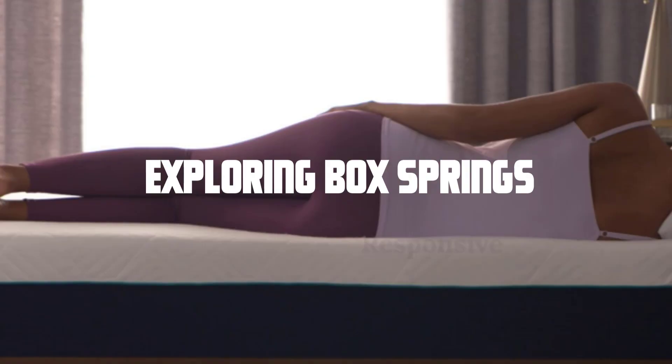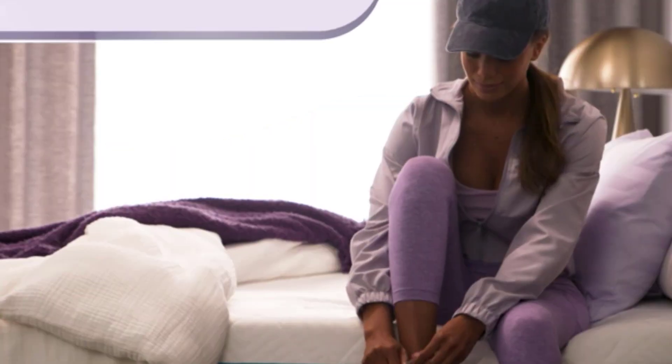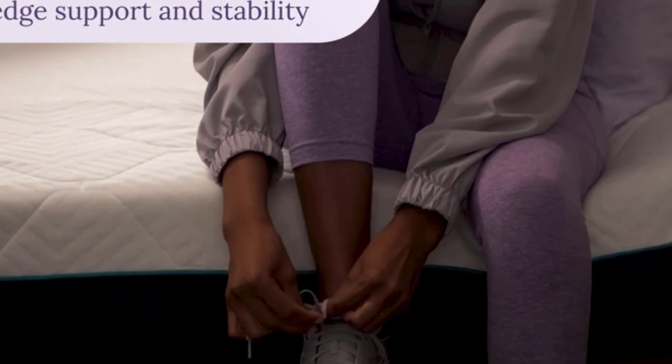Exploring box springs. Now, let's talk about box springs. They come in different designs, including traditional box springs and modern alternatives like platform foundations.